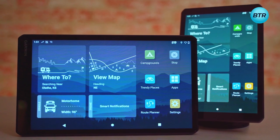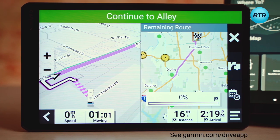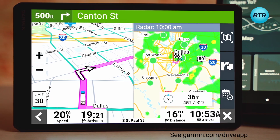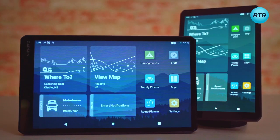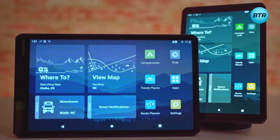The Garmin RV Navigator series also provides a split-view map option, displaying your active route on one side and an overview of the remaining route with upcoming weather conditions on the other. Take your road trip to the next level with the Garmin RV Navigator series — the ultimate travel companion for any adventure seeker.